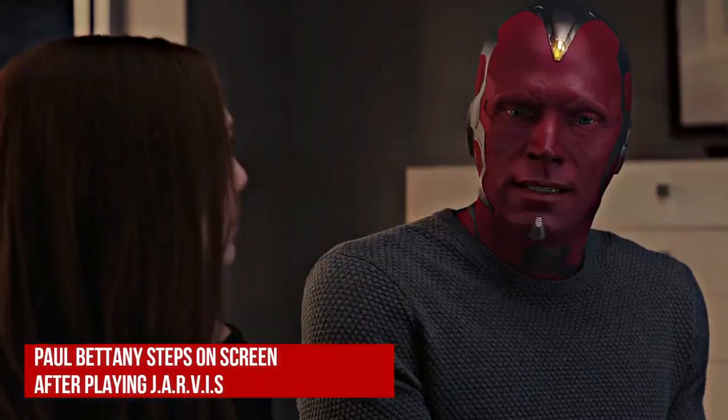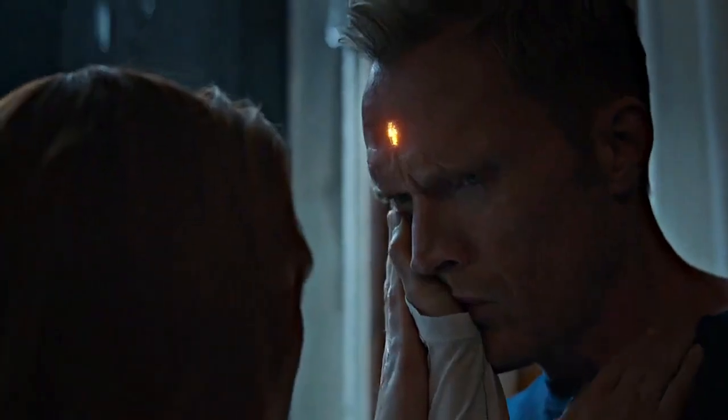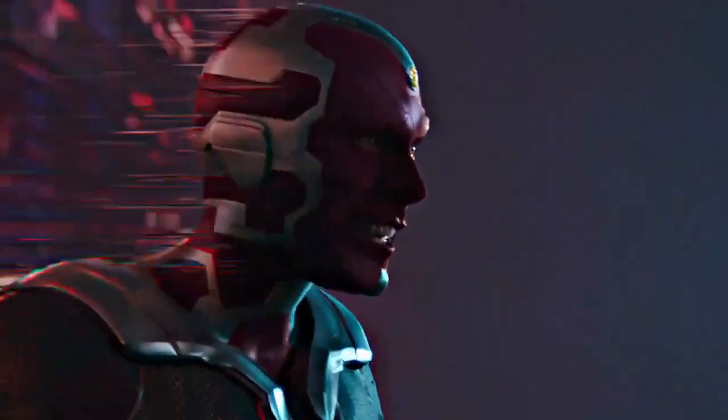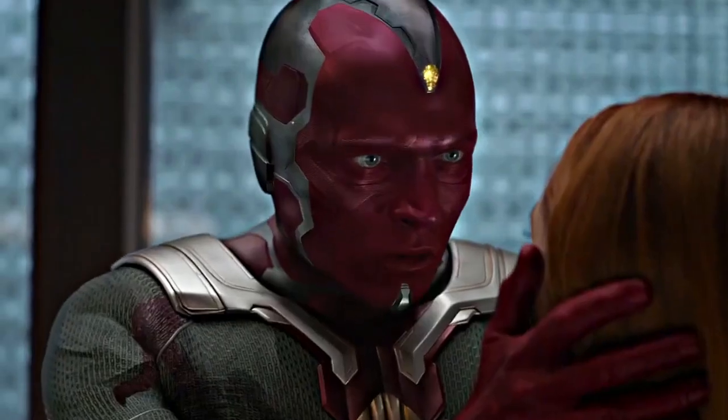Next, Paul Bettany steps on screen after playing Jarvis. Paul Bettany was introduced as a new character, Vision, in Avengers: Age of Ultron. The character became an instant hit. Up until that point, Bettany had been playing the voice of Tony Stark's AI, Jarvis. It took more than three hours every day to transform Paul into the role of Vision. Sean Harrison was the special effects artist who worked on the look for about five months. He revealed that Vision was a mix of digital effects and prosthetics.